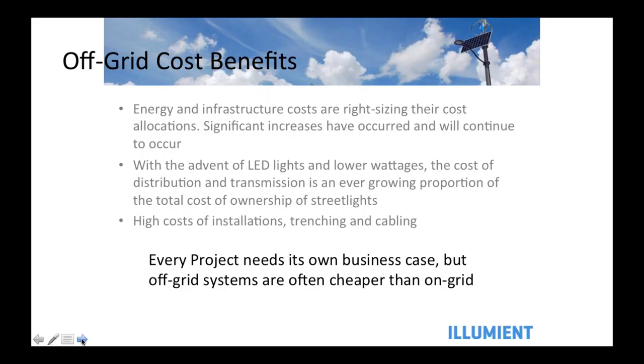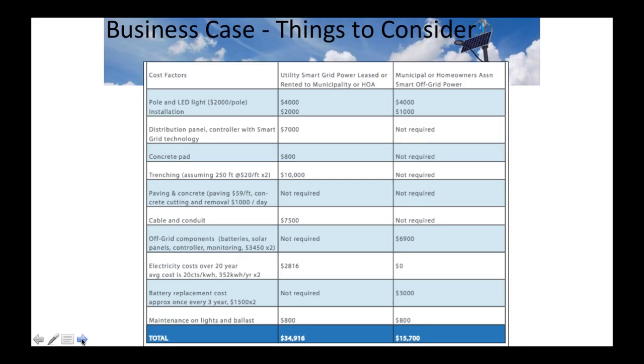One thing happening in the industry: communities rolling out LED retrofits think they can go back to their power utility and get them to drop the price. The only problem is the power utility has never actually been charging what it costs them to support that light — the cost of distribution is the biggest cost of power. Policy directives coming out in various jurisdictions are saying that going forward they're going to right-size energy costs, and what you're actually paying for streetlight power and service will go up over time. So those ongoing expenses can be deferred by going with off-grid.